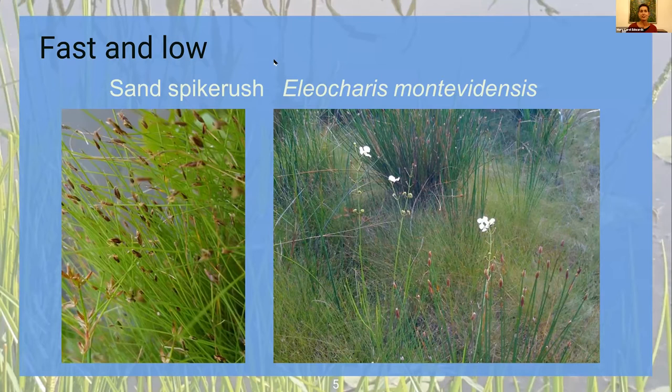Another fast and low species is Sand Spike Rush. The Eleocharis genus has many examples. In this picture we're looking at two different kinds of spike rush: the clumpier dark green one is mountain spike rush, which clumps and doesn't do a lot of spreading. Sand spike rush, by contrast, has a very fine texture and sends out lots and lots of runners. You may even find it in your yard sometimes. Here you can see it's made almost a meadow or lawn of itself, and it is quite beautiful.